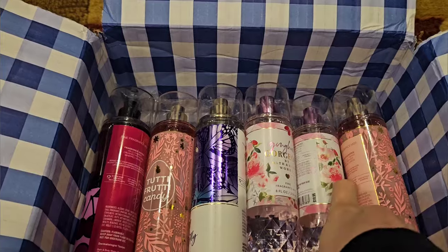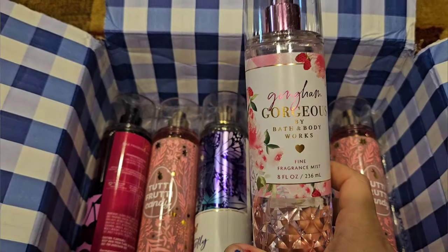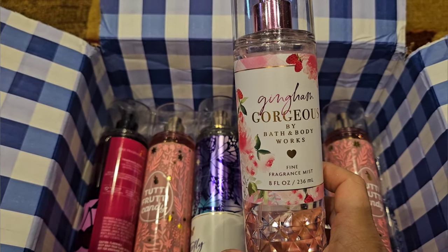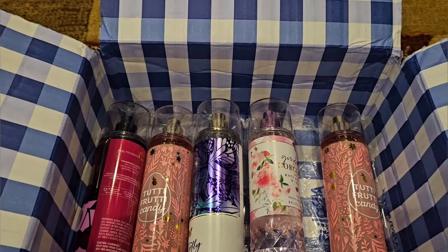For the sprays, I did also pick up two sprays of Gingham Gorgeous. I have quite a few of these, but I kind of wonder if maybe its time has come and it's going to say goodbye — like maybe at summer SAS. I don't know. So I just wanted to get a few more just in case.